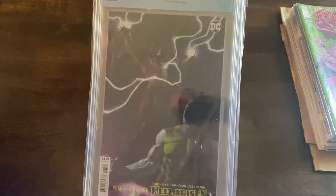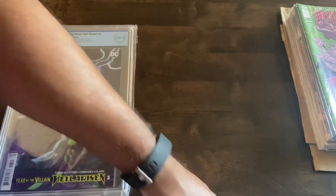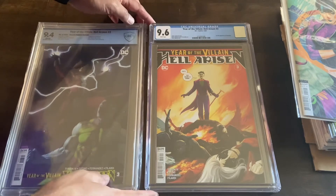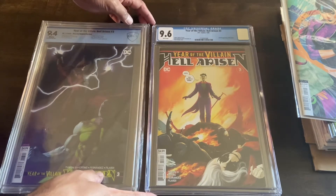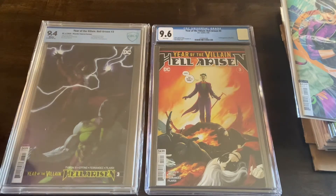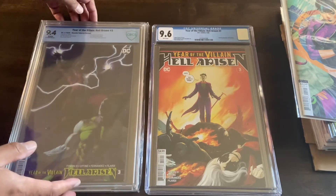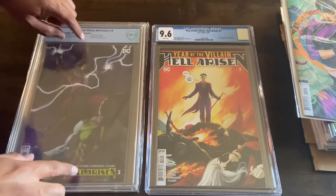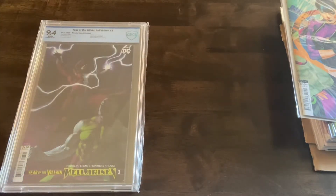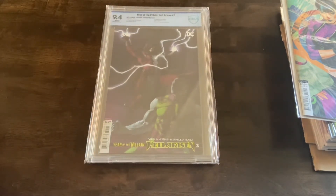This is also Year of the Villain: Hell Arisen #3 — the alternate cover. I won these auctions back to back. I initially got this one — it's a 9.6. The seller had a best offer listing; we went back and forth a couple of times and settled on a pretty reasonable price. Then this auction came up a day or two later, and I was watching it. This second one is a 9.4 alternate variant cover.